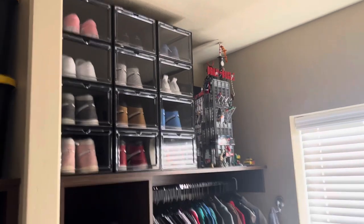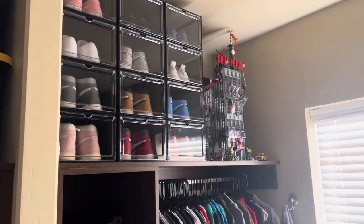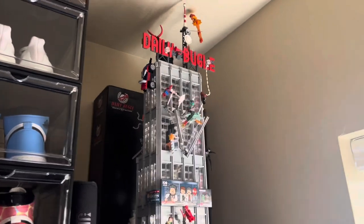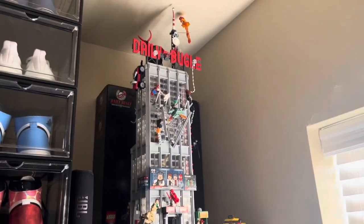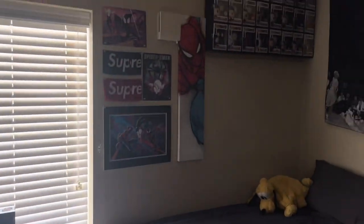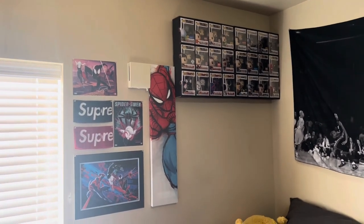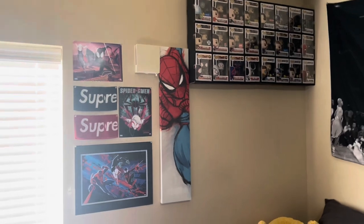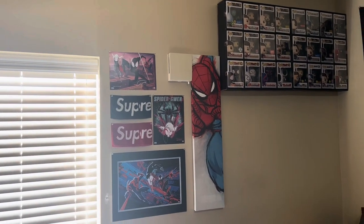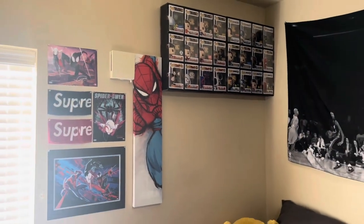Up here we have the Hypebeast area — a bunch of clothes, a bunch of sneakers. If you guys want a video on that I'll do one. Then up here we have the Daily Bugle, by far the coolest Lego set I've ever seen slash built. On the wall we have the two little Supreme towels from last season, then a poster from Disneyland, a couple small things I think I got from Michaels, and the little canvas print was from Hobby Lobby.